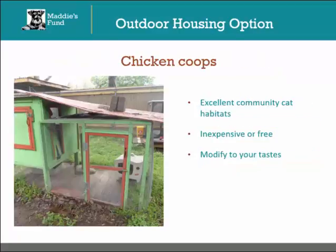Community cats may often be more comfortable outdoors versus indoors, as this is where they come from, so outdoor housing options are a great option for housing cats in your relocation program. Chicken coops make excellent feral cat habitats. As a bonus, they can easily be found on Craigslist and other advertising venues for a very low price and sometimes even for free. They can always be modified to fit the tastes of your organization and the cats who will be housed in them.